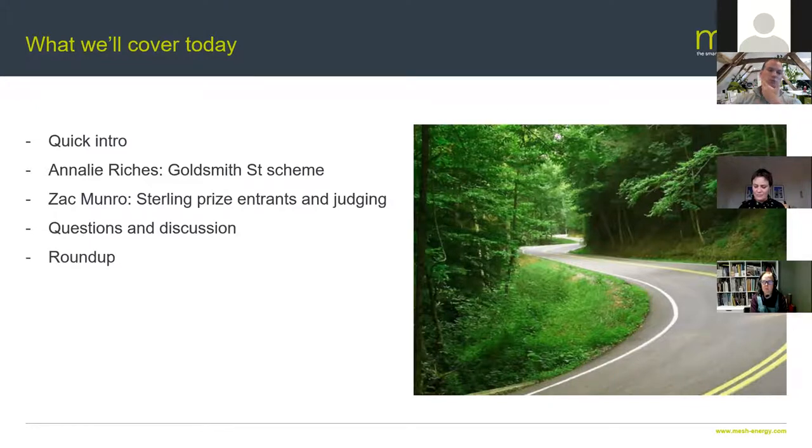We'll do a quick roundup and talk about next week. Annalie is going to tell you everything you need to know about this scheme. The Stirling Prize, as far as I can tell, has been going since 1996. There have been some pretty auspicious winners, including the American Air Museum at Duxford, the Scottish Parliament, the Bloomberg Building in London, and the Millennium Bridge in Gateshead over the last 25 years or so. What particularly stands out about Goldsmith Street: we believe it's the first Passive House scheme to have won the prize, and most importantly it was the first 100% affordable housing scheme to win the prize as well.